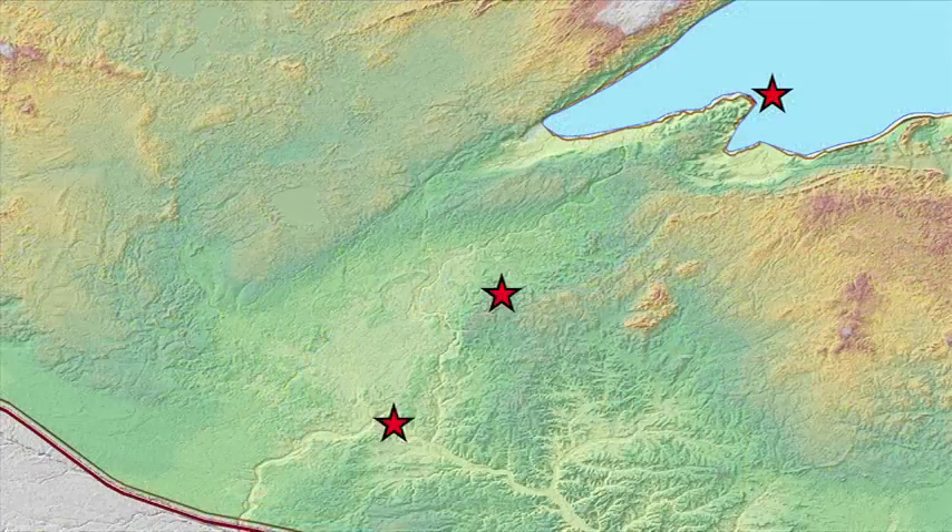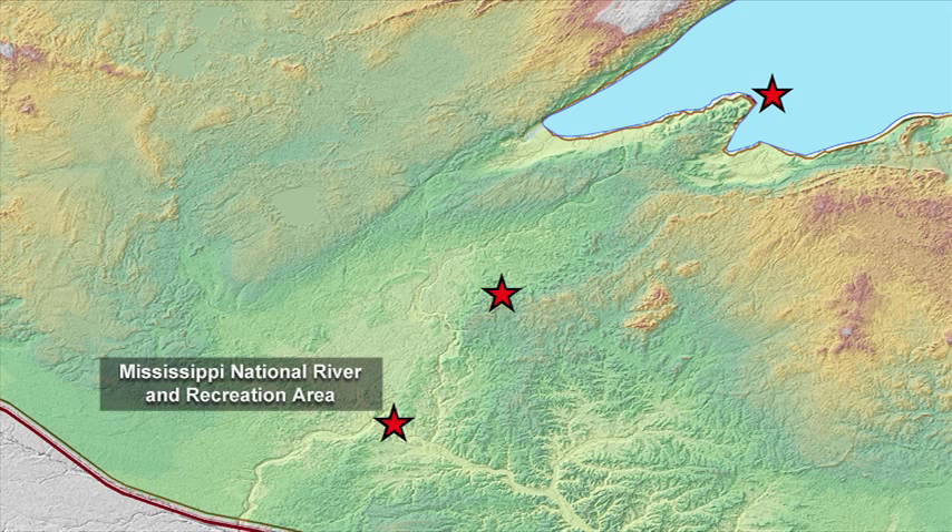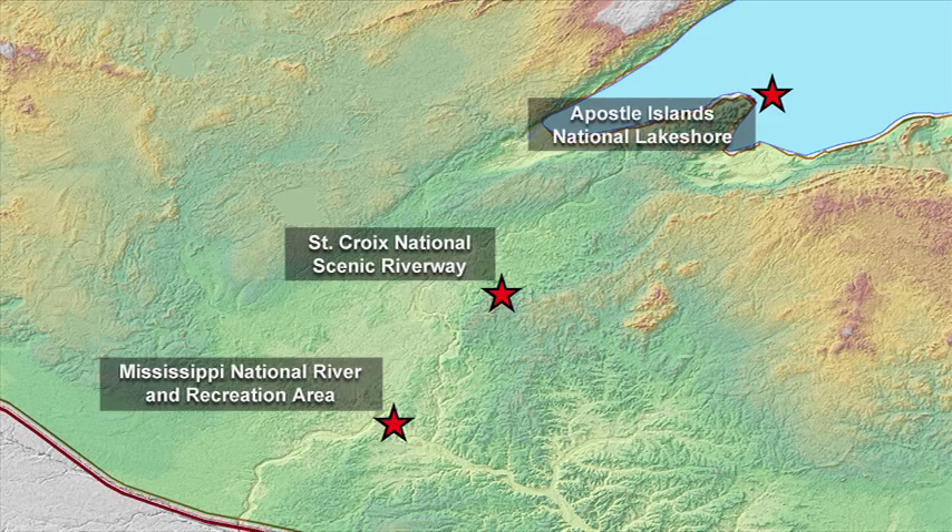We are currently monitoring Bald Eagles in three locations: the Mississippi National River and Recreation Area, the St. Croix National Scenic Riverway, and the Apostle Islands National Lakeshore.